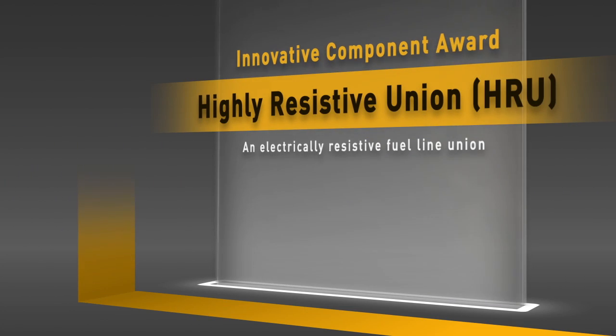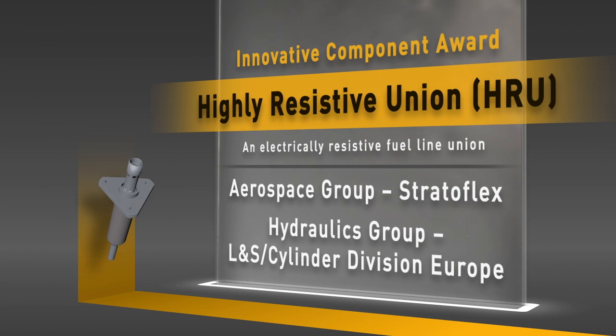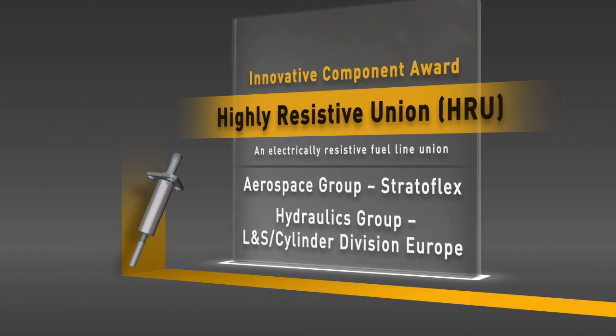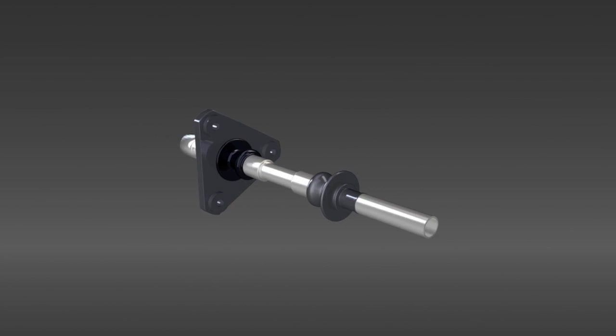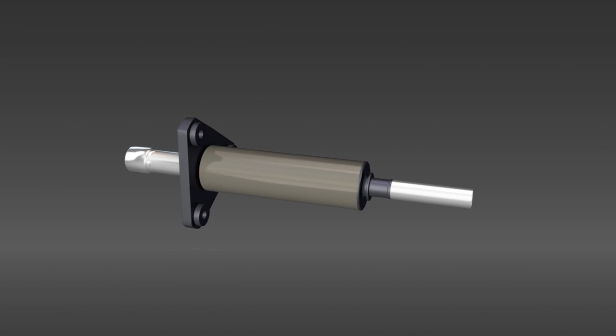The Strataflex Highly Resistive Union project is a great example of two groups working together to a common purpose. The HRU, called a Highly Resistive Union, provides static dissipation and a barrier for lightning. Its construction is essentially a hose — our Strataflex core product — with crimped ends, giving you fluid-tight barriers and a composite reinforcement on the outside.